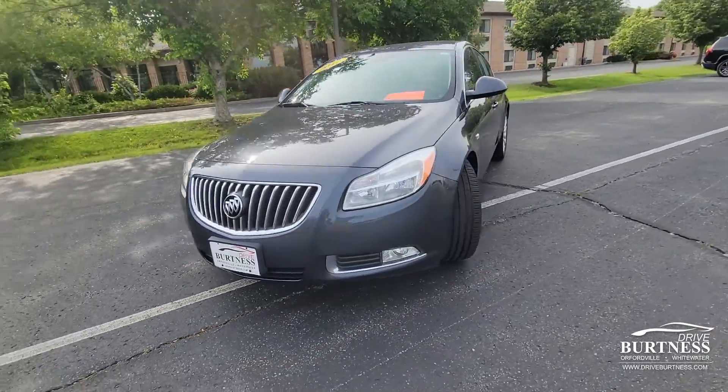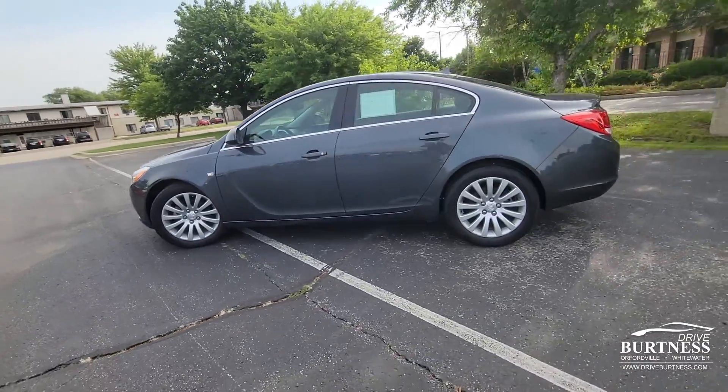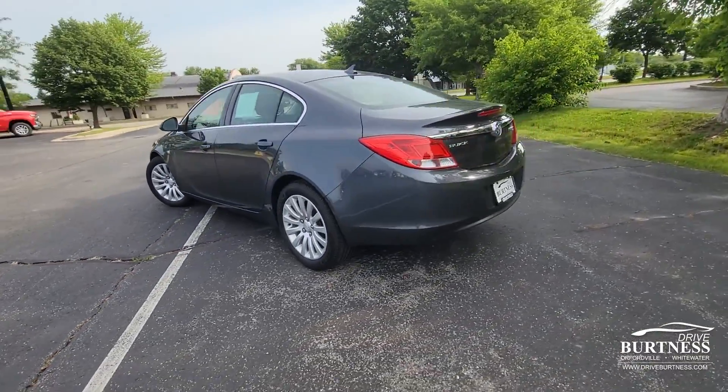Good morning, Jason. This is Nick at Burtness Chevrolet Buick GMC right here in Whitewater, Wisconsin. Thanks for asking about this 2011 Buick Regal CXL.